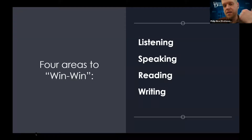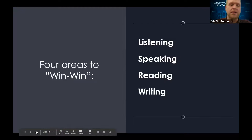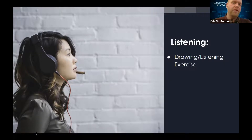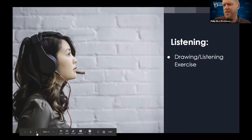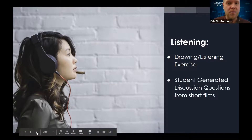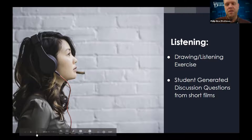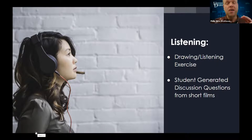We have four areas to discuss: listening, speaking, reading, and writing. For listening, one simple example is a drawing and listening exercise. A really good way to do this is with Nearpod — you can have students listen and make drawings. I've done prepositions: 'the cat is on the table, the cat is under the table, the lamp is next to the table,' and then they draw it. That's motivating and fun.